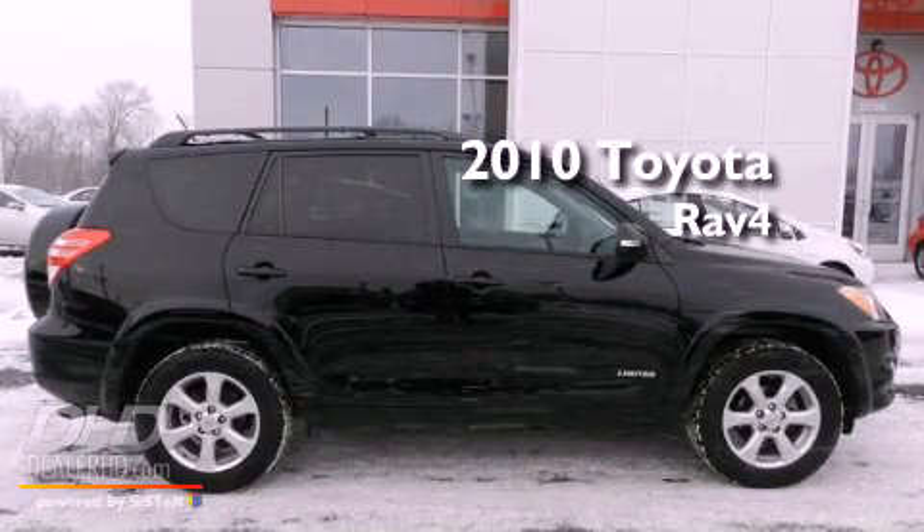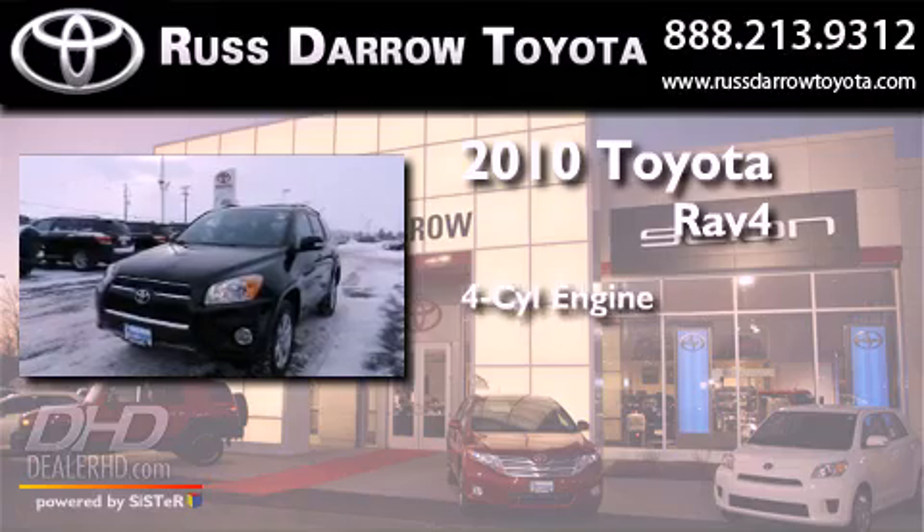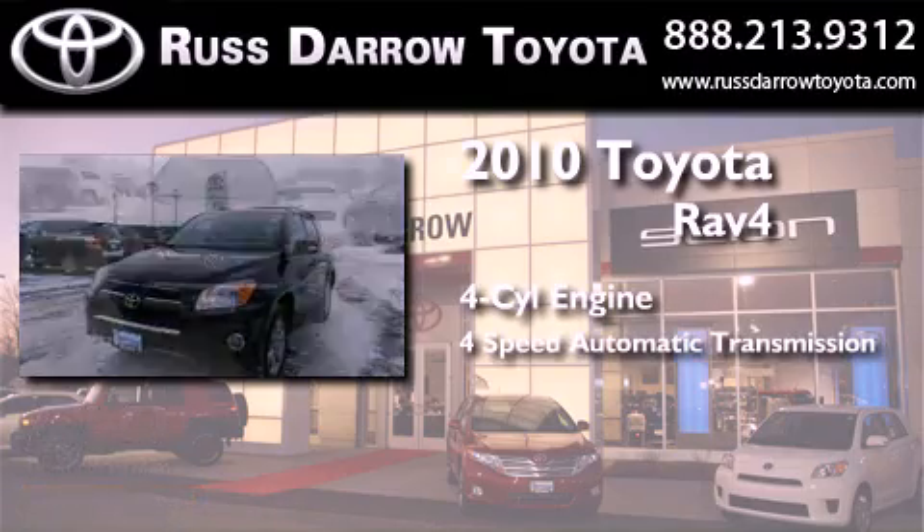This is a certified pre-owned 2010 Toyota RAV4. It has a four-cylinder engine and a four-speed automatic transmission.